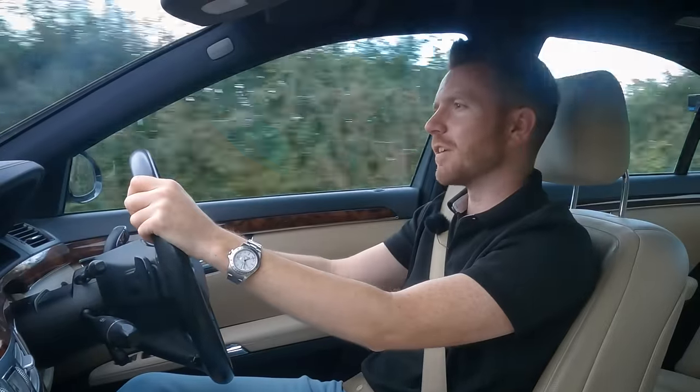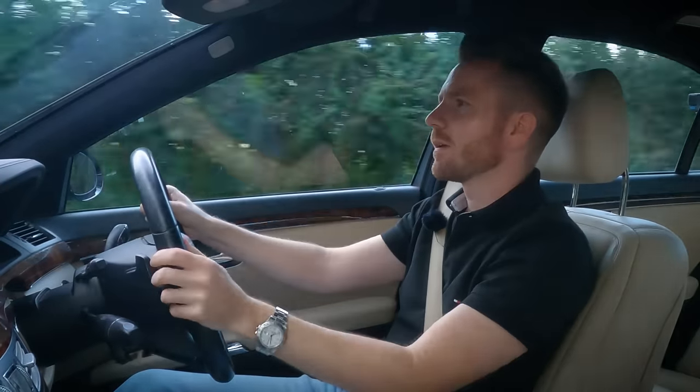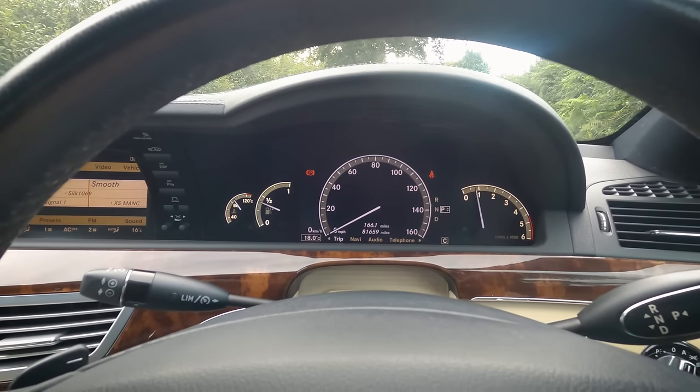Let me give you a tour of it. Well, here she is then. It's on 81,000 miles, which is nothing for one of these, especially on an 09 — it's 14 years old.